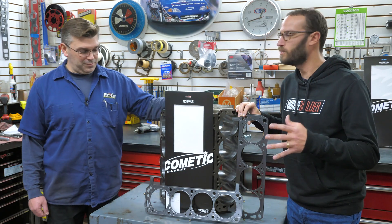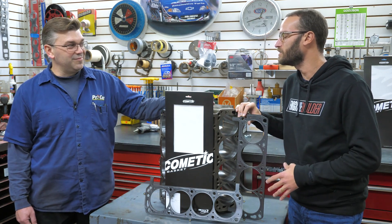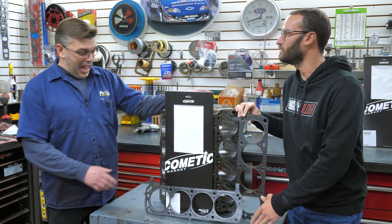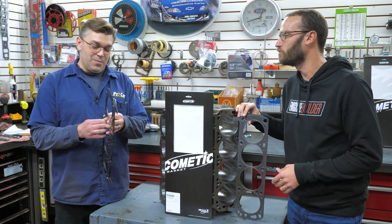All right, Chris, so we just said a whole lot about what goes into these MLS and MLX gaskets. You were telling me earlier that you really haven't used the MLX yet. So I know both you and I are excited to put these on our small block Ford build.